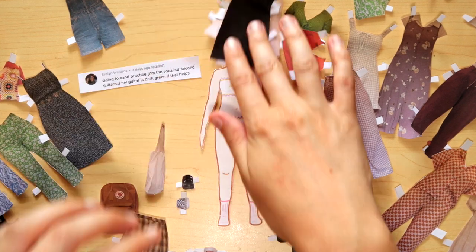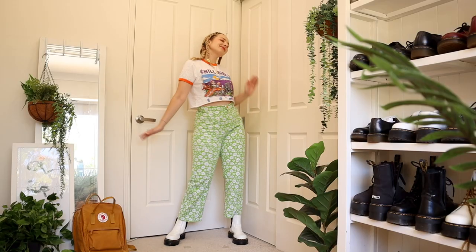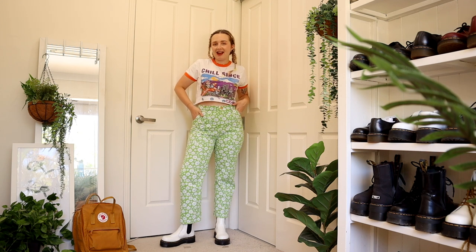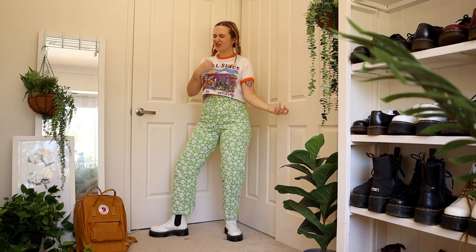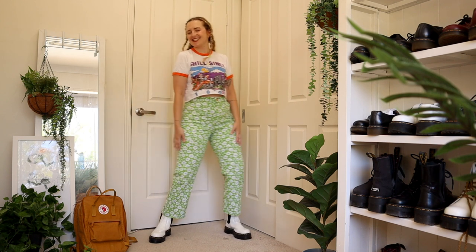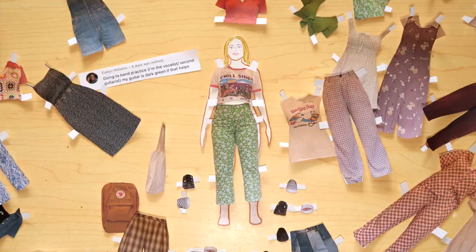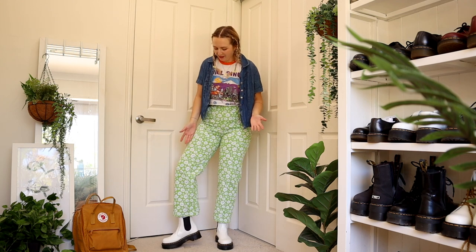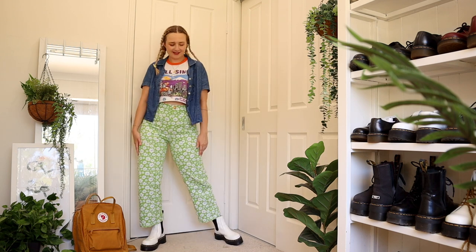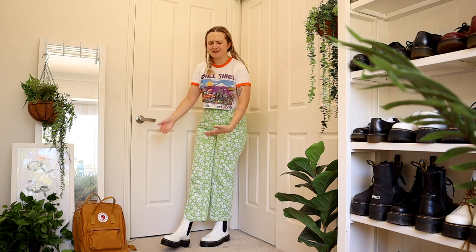Going to band practice, you probably want to look like you've just chucked something on but you look effortlessly cool. I've gone with these green pants that hopefully match the green in your guitar — there are pockets for if you need to put any picks in there, so you can keep strumming. Then a basic kind of tee on top to tie all the colours together. If you don't like crop tops or want to cover up a little bit more, you could throw on a button-up shirt — I've got this denim one that ties in the blue from the green pants. And I chose these Chelsea boot Docs because they're super easy to slide on and off, but they look super grungy and cool, kind of screaming 'I'm in a band.'